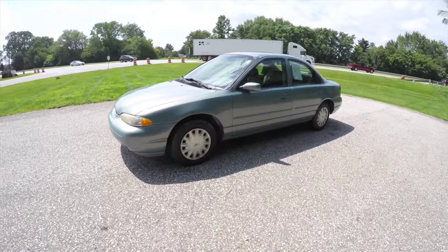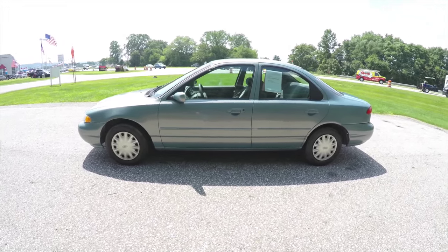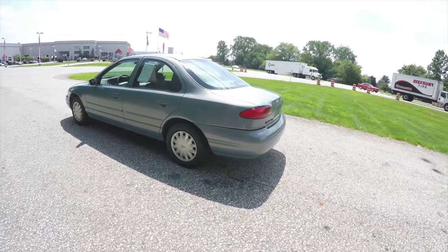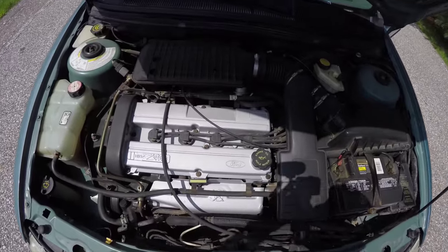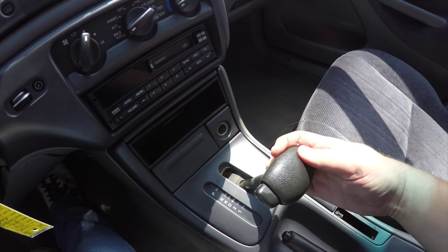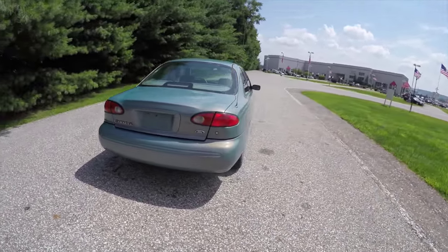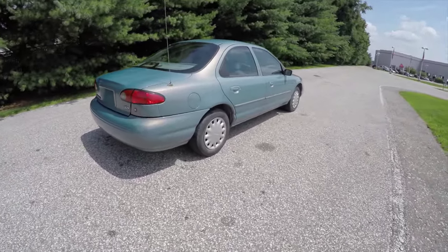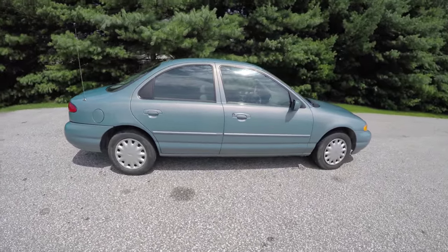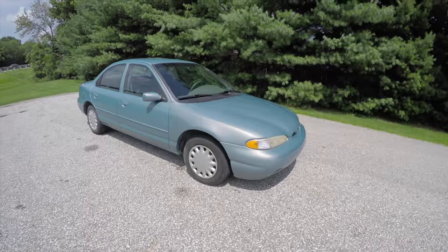This Contour is in really good shape for its age. It's in the very unique willow frost pearl coat metallic with a medium graphite premium cloth interior. This vehicle is front wheel drive, powered by a two-liter Z-Tech four-cylinder engine with a four-speed automatic transmission. The vehicle has 15-inch steel wheels with satin silver hubcaps. You just don't find Contours in this good shape anymore.